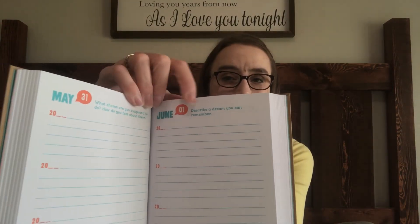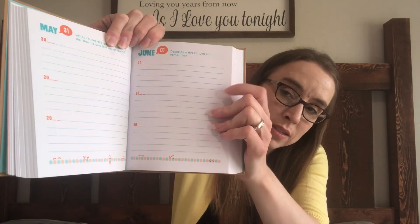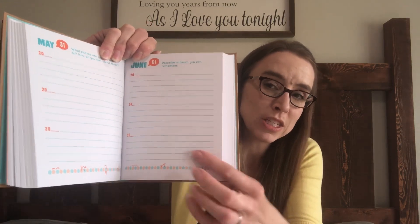The last thing for language arts is 'Q&A a Day for Kids' — a journal my son is really excited about. Each day of the year has a question, and for three years you write your answer, so this year he'll be on the top line, next year he'll come back through and answer the same question, like a time capsule to see how his answers change as he gets older. He's the kind of kid who will keep this forever and love looking back at it.